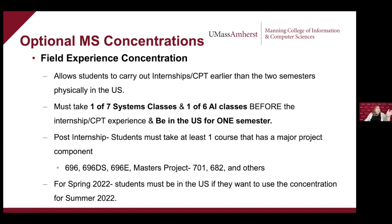This field experience concentration allows international students to carry out internships and use CPT earlier than the previously required two semesters. To be in the concentration, you fill out a pre-application on our website, but you must complete one of seven systems classes and one of six AI classes before your internship or CPT experience, while here in the U.S. on your student visa. Once your internship is over, you must take one course with a major project component — the full list is on the field experience concentration website, and includes independent studies, CS 696 DS, CS 696E, the master's project, and CS 682 Neural Networks.